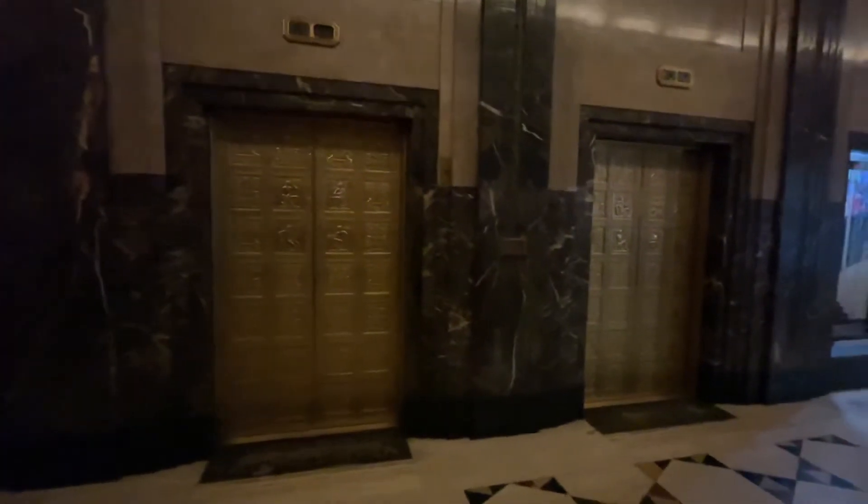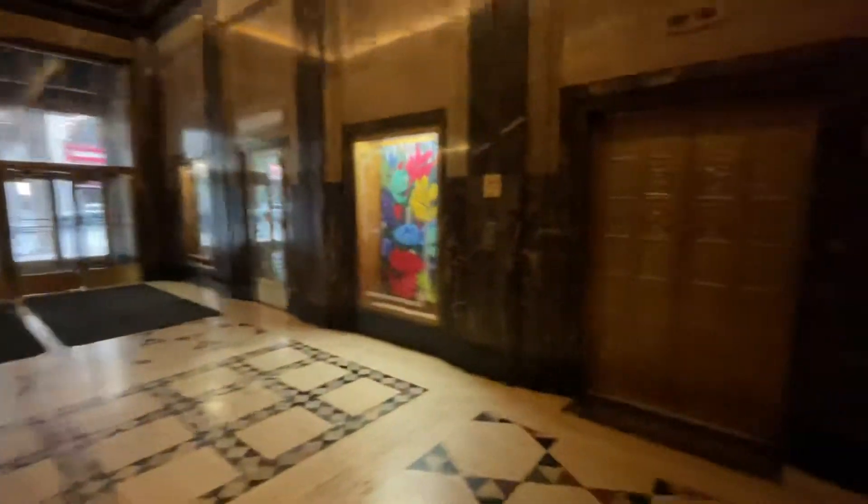I wonder if these ones have not a 19K yet. I hope not. Look at the old letter slot. That's cool. It's like built into the wall. This is a really, really beautiful building.